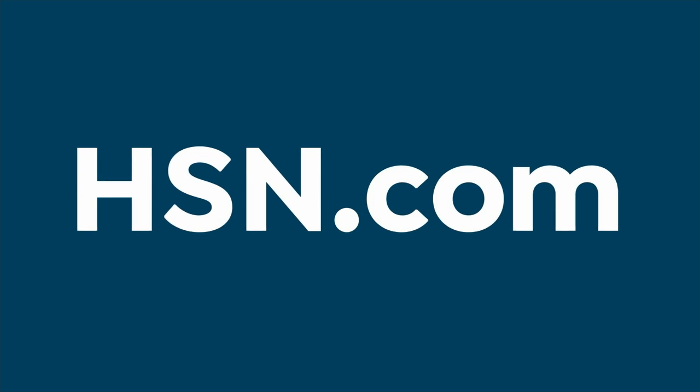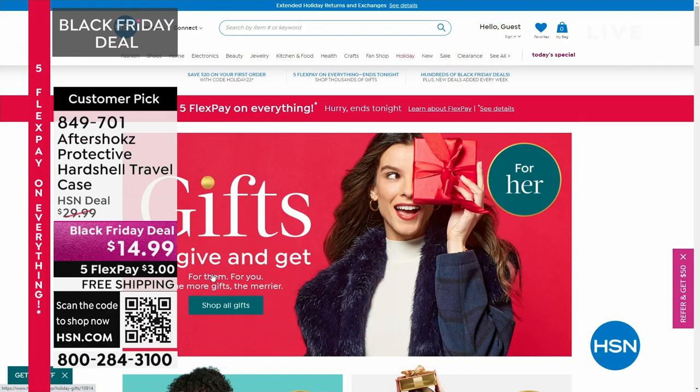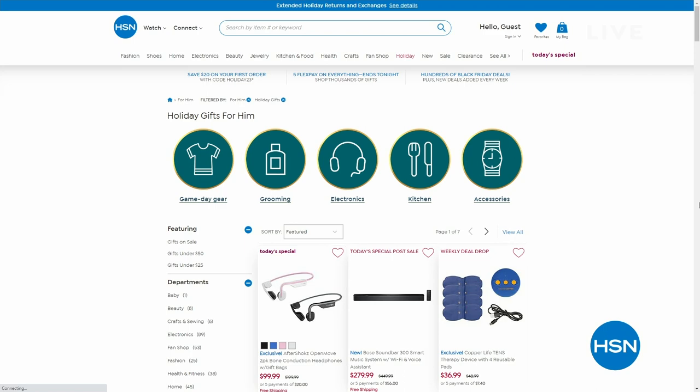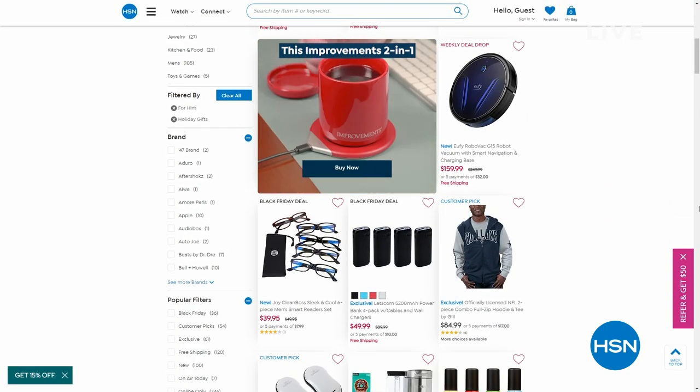That was an exciting launch — fastest selling Today's Special, perhaps ever, certainly for many many years. Congratulations to all those involved and to all who managed to get it. Don't forget to go online at HSN.com and shop for all your favorites — the biggest name brands for all the people you love this holiday season. On the way next: the lowest price Canon printer ever, a Black Friday deal.